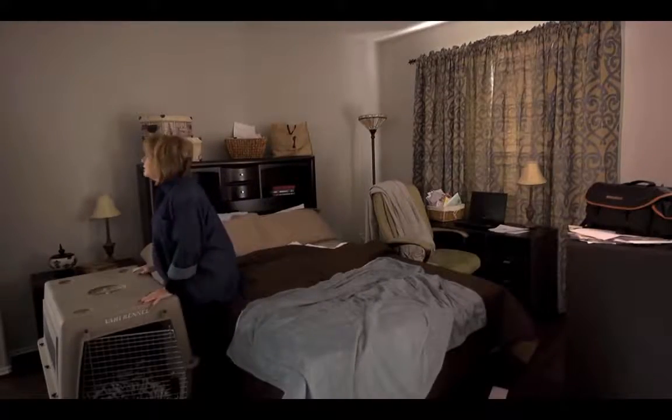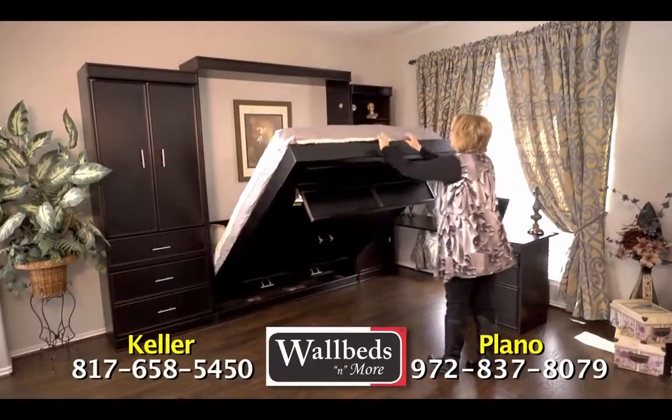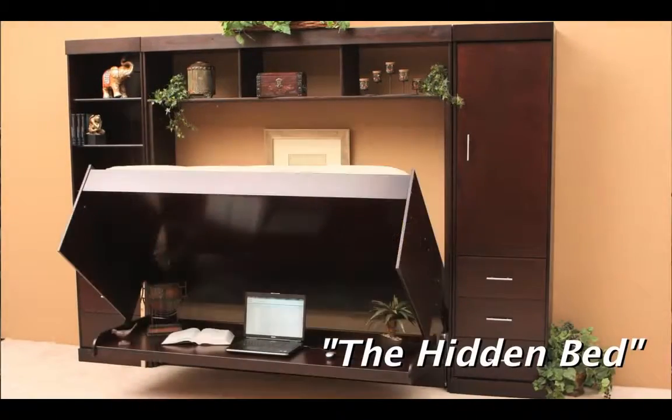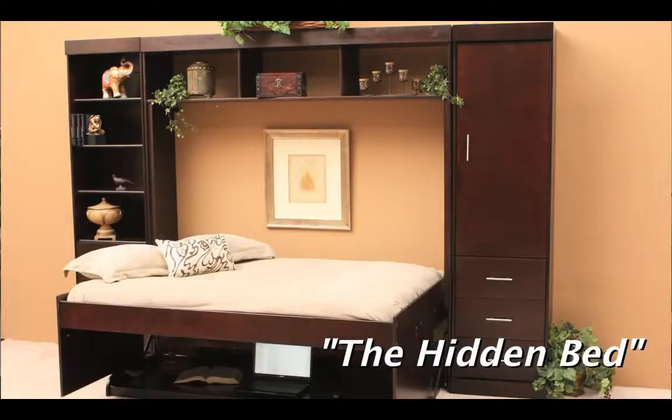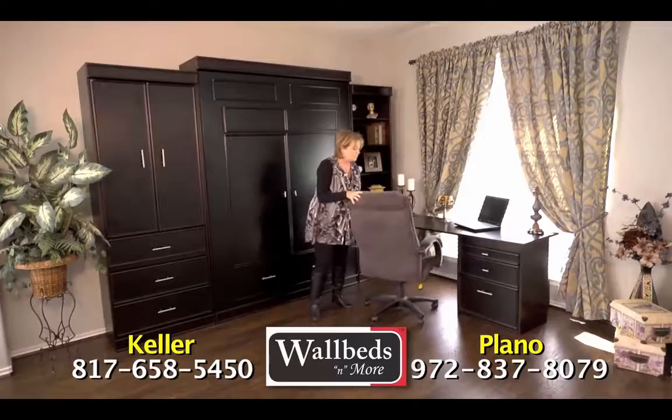Do you have a guest room that is almost never used? Recover that space with a convenient and high-quality wall bed from Wall Beds and More. With these beautiful and functional sets, you can repurpose the room as an office or other usable space without giving up that extra guest bed when you need it.